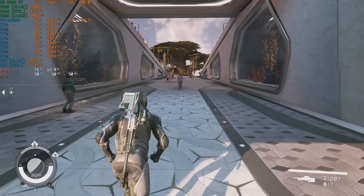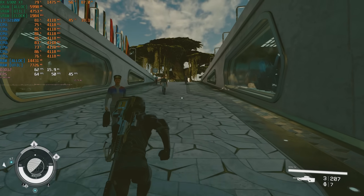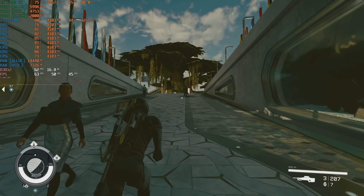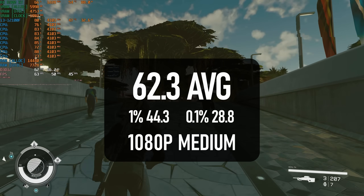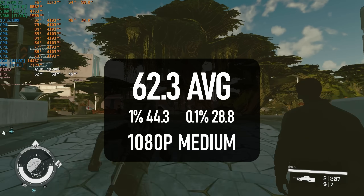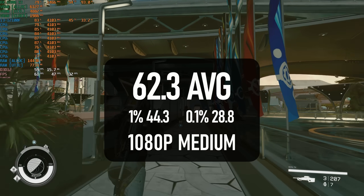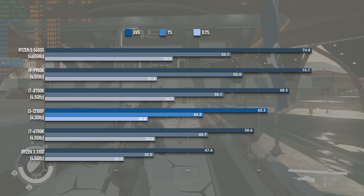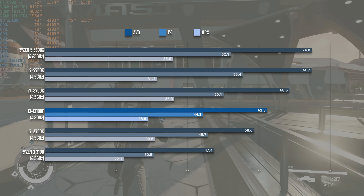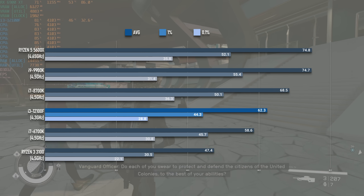Moving into the single-player arena, the i3-12100F has the dubious honour of being the first quad-core CPU I've tested that can achieve a 60-plus average in Starfield's New Atlantis. It's not a constant 60 — 1% lows drop as far as 44 and 0.1% lows are around the 30 mark — but on the whole, if you have a good enough GPU to pair with it, this should be a decent starting point for Bethesda's somewhat maligned RPG.